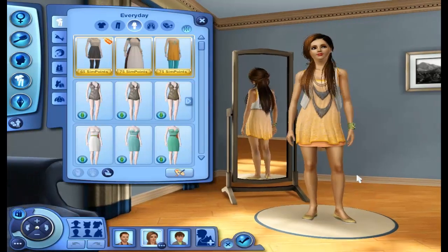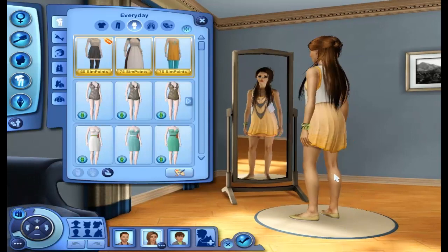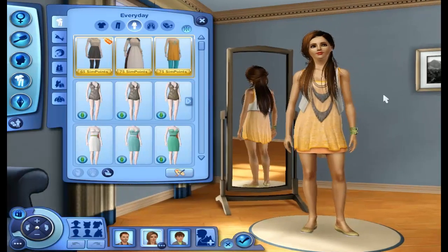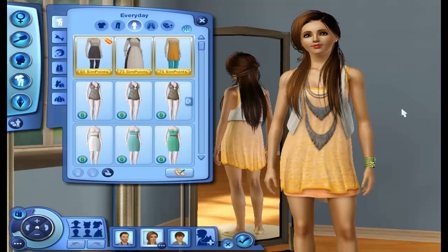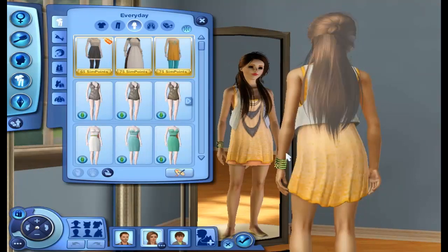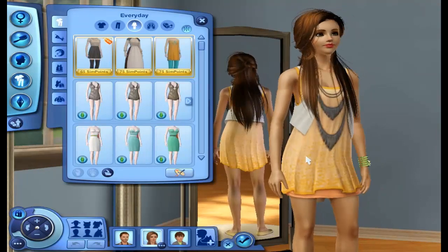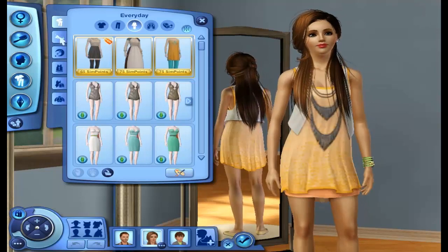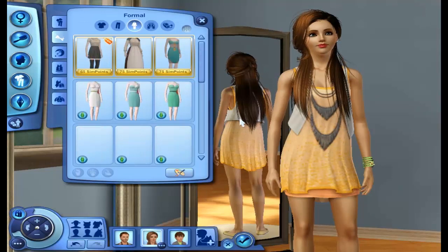I actually love that color. She's just so pretty. Her hair is also custom content. I love it because the bun is adorable — it almost looks like a messy hairstyle, but a pretty messy hairstyle. It's time to get into her formal wear.